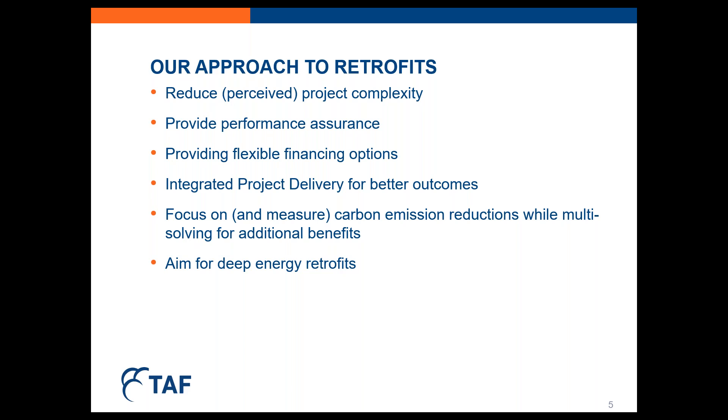We also focus on and measure carbon emissions while intentionally multi-solving for additional benefits like job creation, improved public health, improved indoor environmental quality, and increased resilience. And we're now aiming for deep energy retrofits with emissions reductions of 40% or more. If we're not able to get there because of budget or project constraints, we make sure that the work we do aligns with a long-term retrofit plan for the building — to avoid stranded assets or installing equipment that won't perform optimally as the building is improved over time.